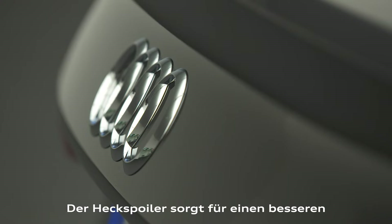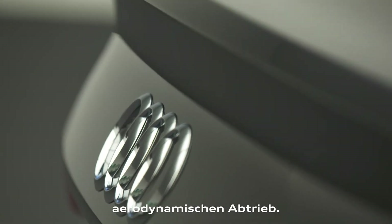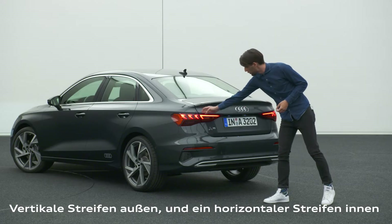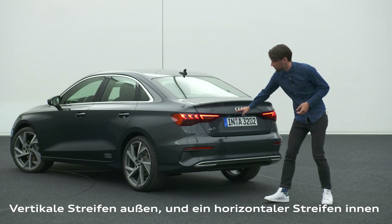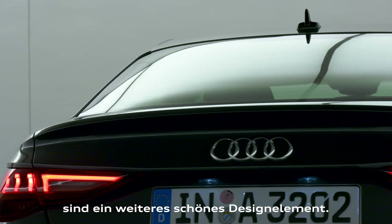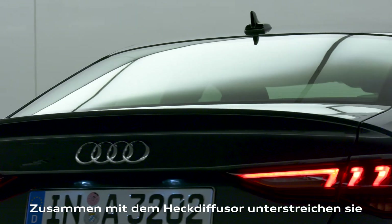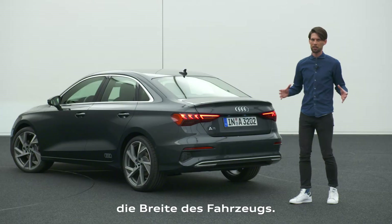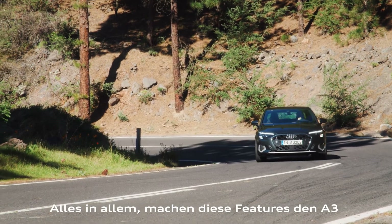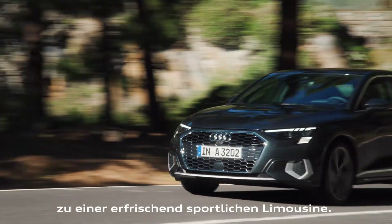The rear spoiler creates better aerodynamic drag efficiency. My personal highlight at the rear are the lights — vertical stripes on the outside and a horizontal stripe on the inside create a really nicely crafted element. Together with the rear diffuser, they emphasize the width of the car. All in all, these elements make for a really sporty and fresh-looking sedan.